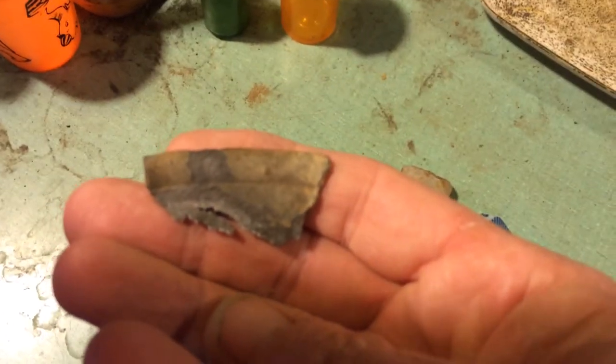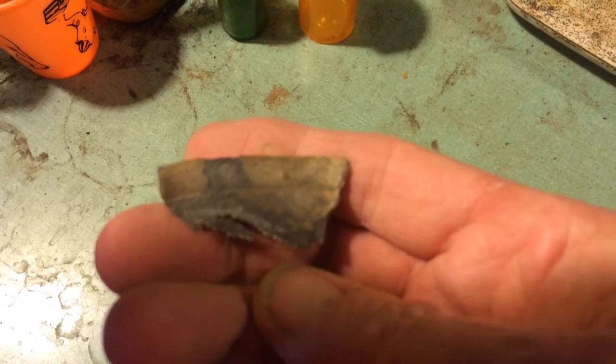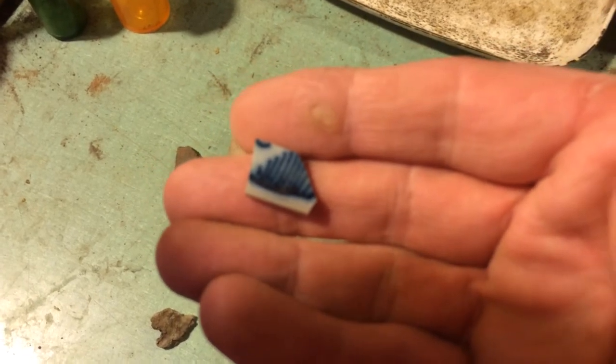It's got an edge on it — looks like it might have been maybe a plate or something. And I got this pretty little piece of glass. All right, thanks for watching, please subscribe.